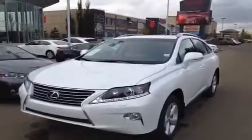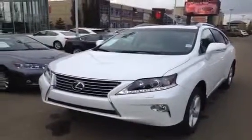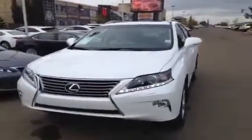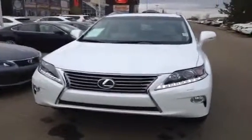We're looking at a brand new 2014 RX350. We've got a 3.5 V6 engine, regular fuel, 6-speed automatic. We have the Starfire Pearl exterior and parchment premium leather inside.